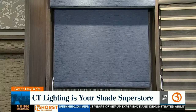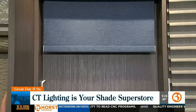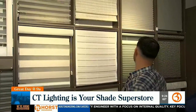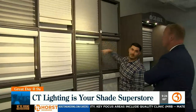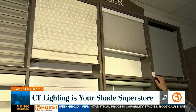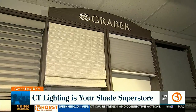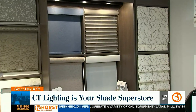Beyond manual shades, motorization is also a big part of our business. Every single shade can come as a corded shade, cordless shade, or motorized shade. We use a company called Graber — the parent company is Springs Window Fashions.